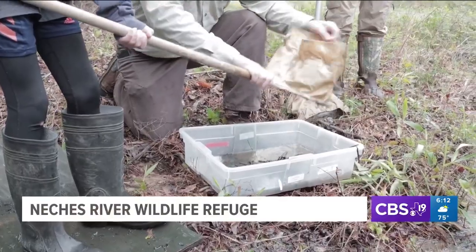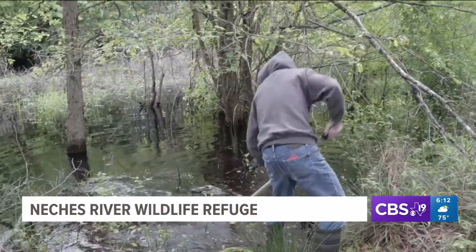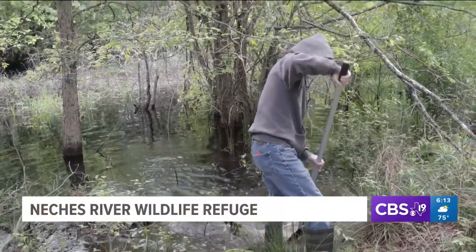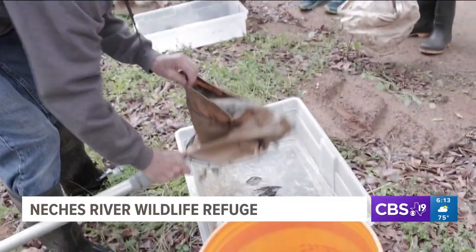The start of the food chain is part of the annual field day at the refuge. UT Tyler Professor Emeritus Dr. Neal Ford led dip netting in small pools. This is the fun part, right? And then we're going to put it in here and see what we've got.